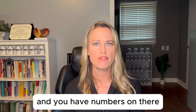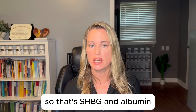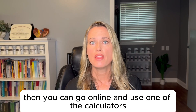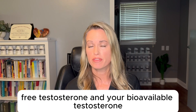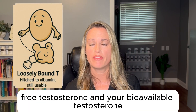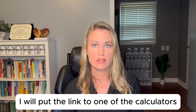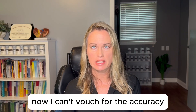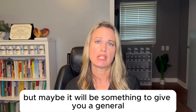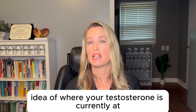Here's something cool: if you've had your labs done and you have numbers for sex hormone binding globulin — SHBG — and albumin, you can go online and use one of the calculators to look at your free testosterone and your bioavailable testosterone. I'll put the link to one of those calculators in the description box — I can't vouch for the accuracy, but it may give you a general idea of where your testosterone currently stands.